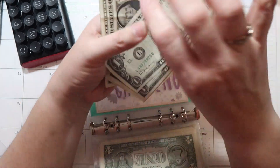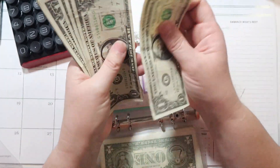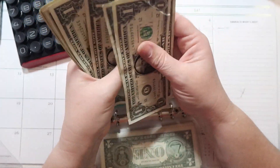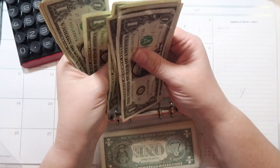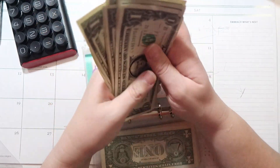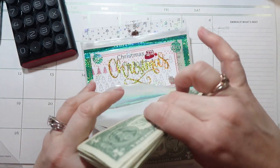So I'm going to go ahead and put these dollars in the dollar savings challenge — 1, 2, 3, 4, 5, 6, 7, 8, 9, 10, 11, 12, 13, 14, and 15. So I do have $15 there, which is something, right?